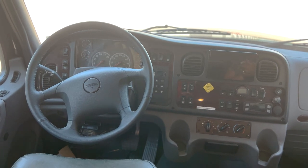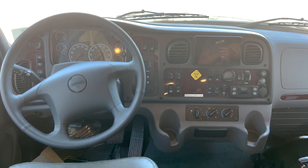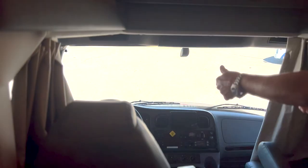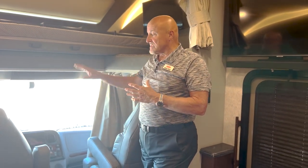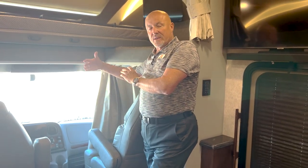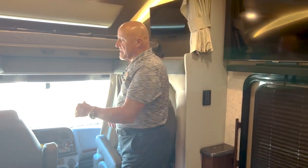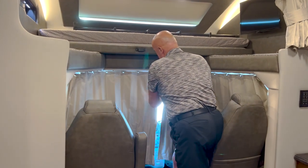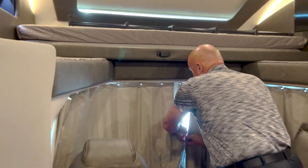A lot of people ask why a Super C versus a Class A. Many like the accessibility to the engine — it's very easy for a mechanic to work on, rather than at the back of the coach where they might have to remove the radiator to get to it. Also, people with some hesitancy about driving a Class A may be more inclined to drive a Super C because of the familiarity — you have something out in front like a truck or van, rather than the blunt front a Class A has. Both cockpit seats turn toward the rear as well.